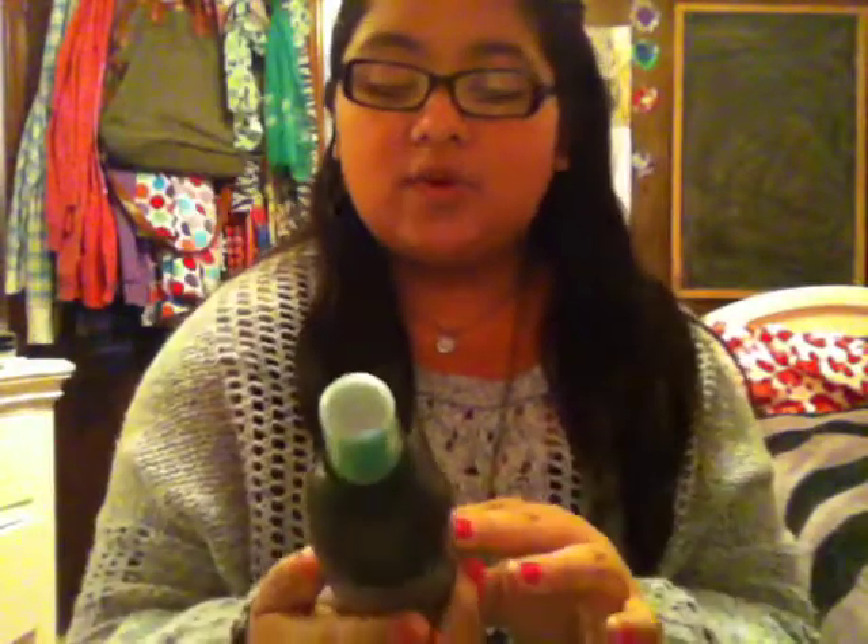Next I have the Tresemme Leave-In Conditioning Spray. I just decided to try this. I use it to help get out tangles — it doesn't completely get them out, but it definitely helps more than using nothing in your hair. It just makes it a lot easier to work with. I really like the finish it gives my hair too — it leaves a really nice, smooth, and sleek finish.